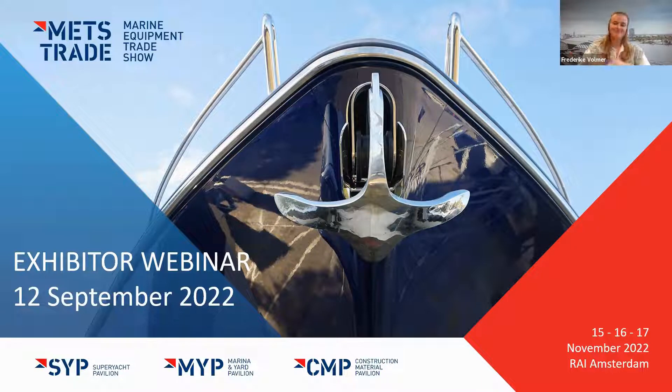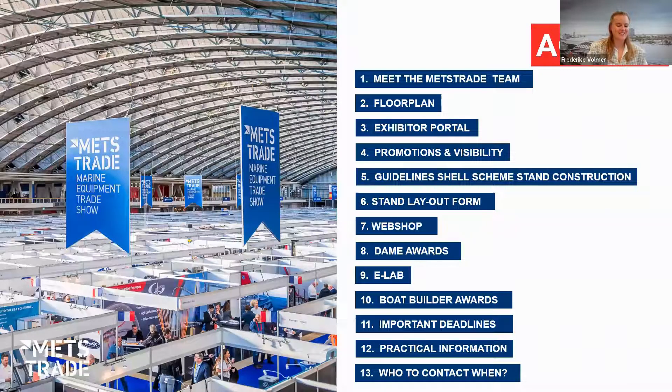Let's get started. Here is the agenda I'll guide you through today: a brief introduction of the METS Trade team, the floor plan for the upcoming show, the exhibitor portal including any videos you may or may not have seen, the webshop, events such as the DAME Awards, E-Lab, and Boat Builder. I'll show a quick overview of all deadlines and practical information, and we'll end with a Q&A. Please put any questions in the Q&A and I'll answer them at the end.